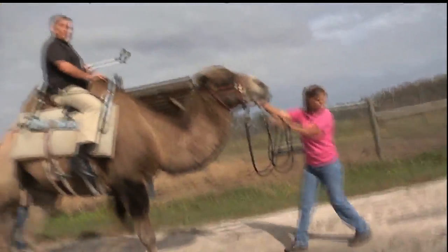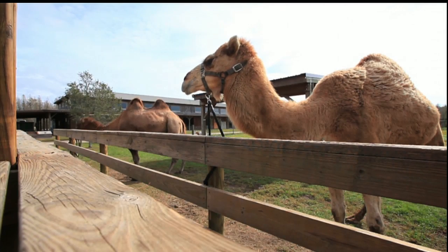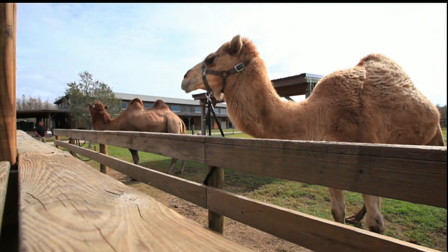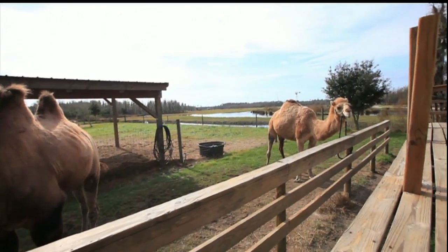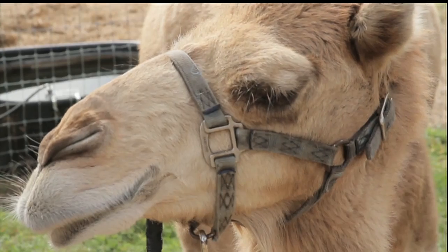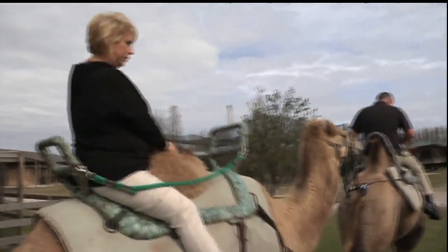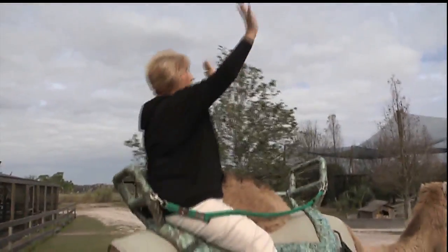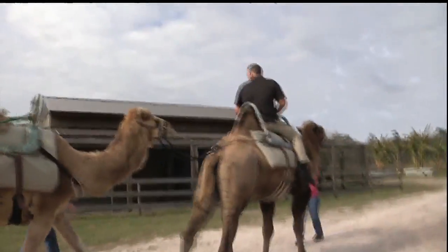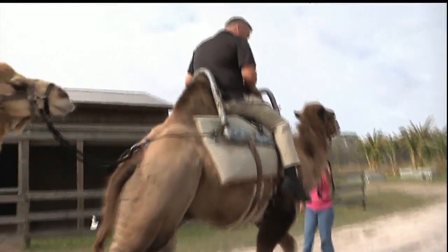Bactrians are from Asia and Dromedaries are from Africa. While found on different continents, there is a similarity between the two subspecies — you'll find them living in the desert or prairies. Camels and people have a long history together. Camels were domesticated over 3,000 years ago. Their hair is used in making fabrics like leather and wool, and they're excellent for getting around. You get a whole different perspective up here, and they give you a pretty smooth ride.